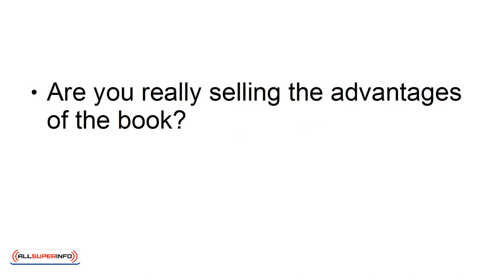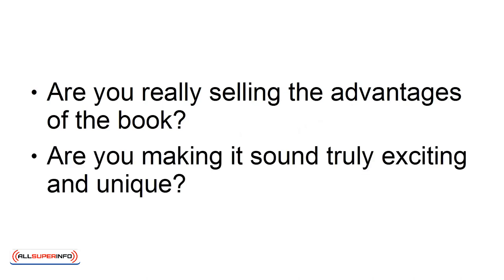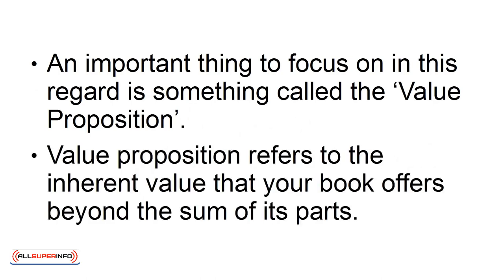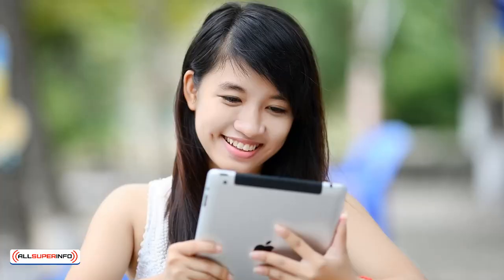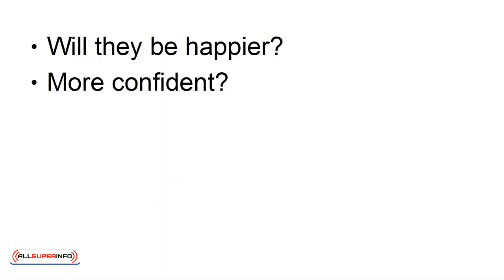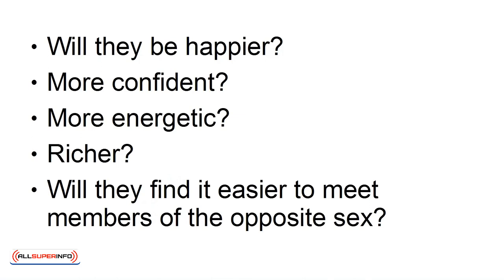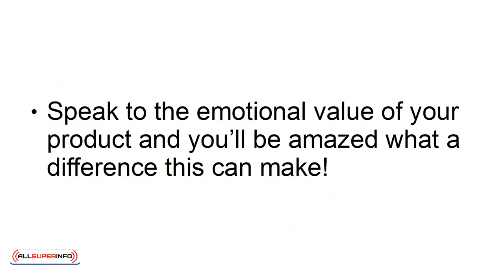3. Fix the sales copy. Failing that, try taking a closer look at your sales copy. Are you really selling the advantages of the book? Are you making it sound truly exciting and unique? An important thing to focus on is something called the value proposition. Value proposition refers to the inherent value that your book offers beyond the sum of its parts. How will your book change the lives of the people who read it? Will they be happier? More confident? More energetic? Richer? Will they find it easier to meet members of the opposite sex? Speak to the emotional value of your product, and you'll be amazed what a difference this can make.